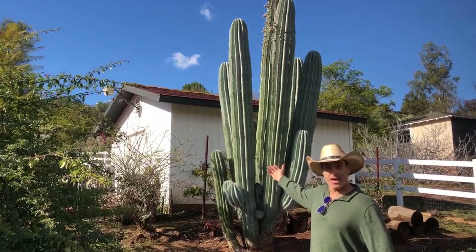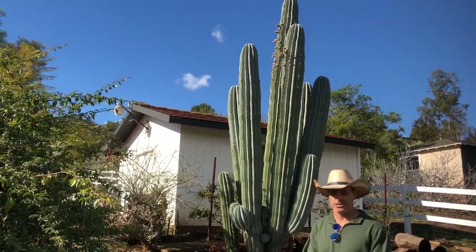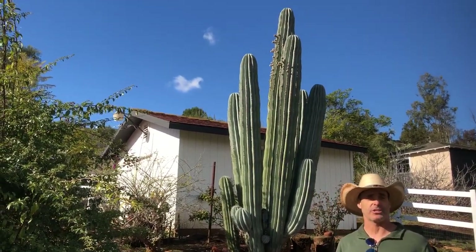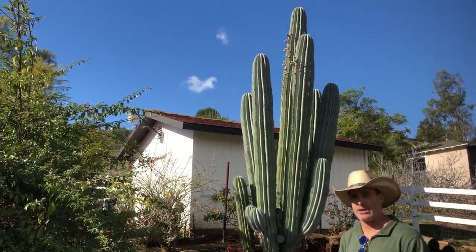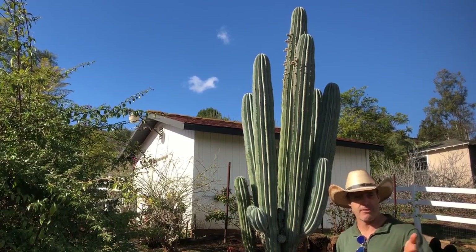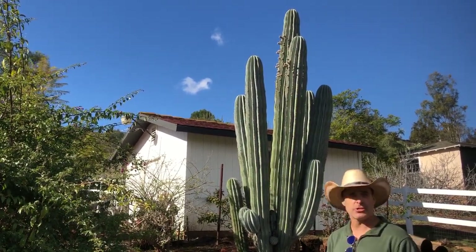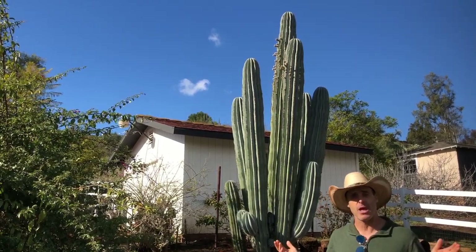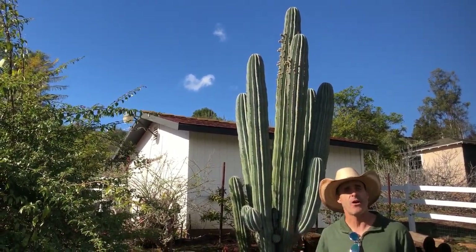Down in Mexico this thing grows in really arid conditions, but what's cool about it is it looks a lot like our saguaro, which is native to California, Mexico, and Arizona. Everybody loves the saguaro and wants to use it in their garden, but saguaros don't do well in the Bay Area — there's too much rainfall.